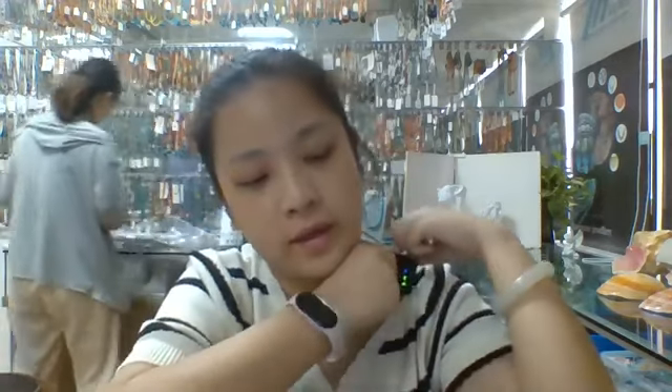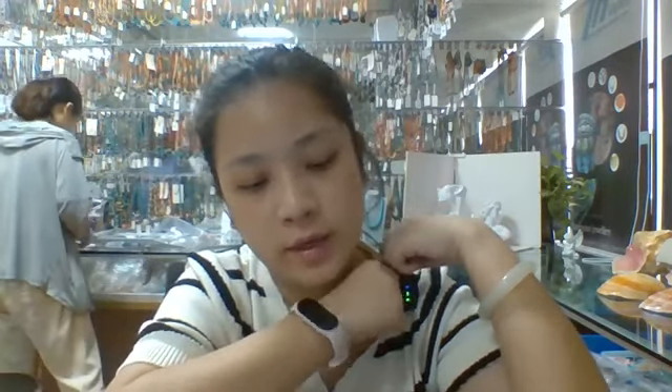Good morning everyone, welcome to our lab records. I'm your host today, taking you to see our new products. Our company's products include the necklace, the bracelets, the ring, the earring, the set jewelry, and white jewelry. It also includes raw materials like johnstone with turquoise pieces. Welcome new friends.